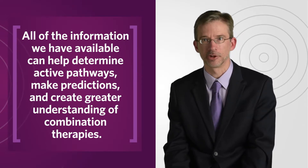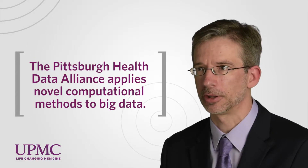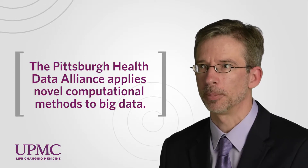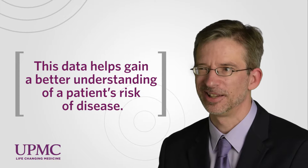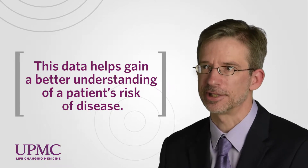This drug is going to lead to this resistance mechanism, so let's give a drug against that other resistance mechanism up front. We now have something called the Pittsburgh Health Data Alliance, which is a collaboration between UPMC, Carnegie Mellon, and the University of Pittsburgh, to apply novel computational methods to big data — be that healthcare data, be that genomic data — integrate that all together and have a much better understanding of a person's risk of disease and then how to treat that disease.